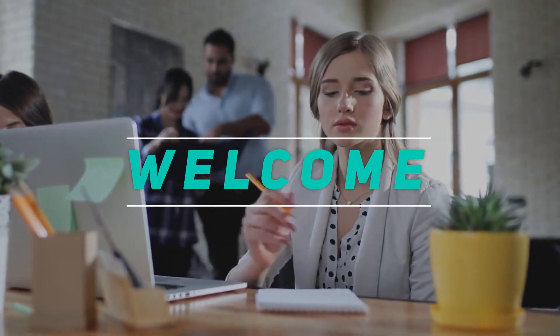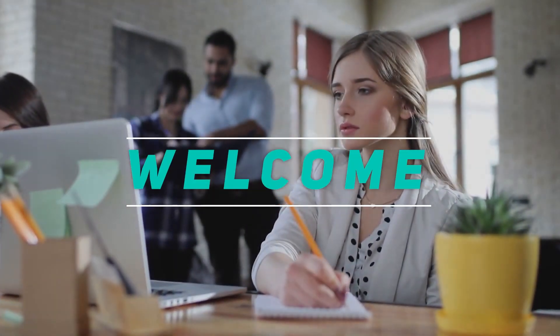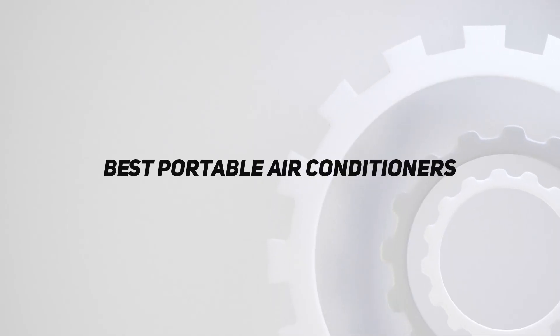Hey, welcome back to my channel. In this video, I'm gonna talk about the top 5 best portable air conditioners.